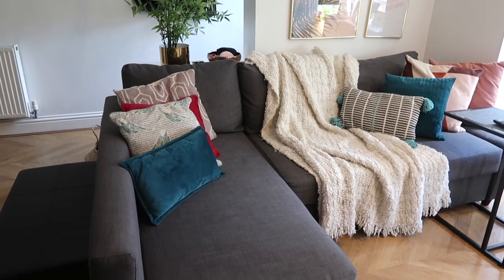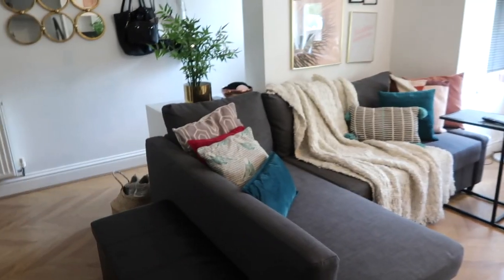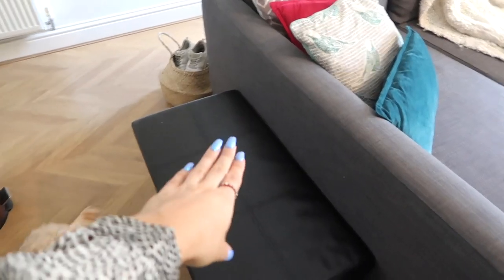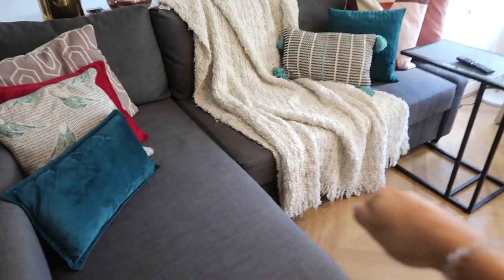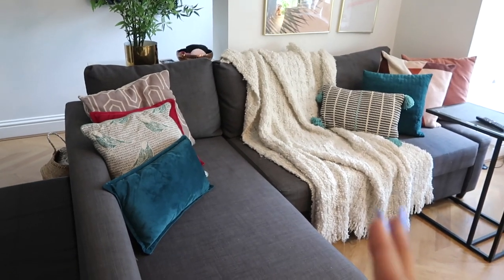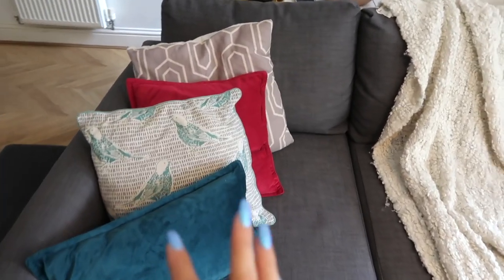I have this sofa which is from IKEA. I really like the L-shape of it because it helps separate the space. I also have this area to put all my blogger mail packages. This is actually a sofa bed — you literally just pull this bit out and it creates a massive sofa bed, which is so useful when people come to stay.